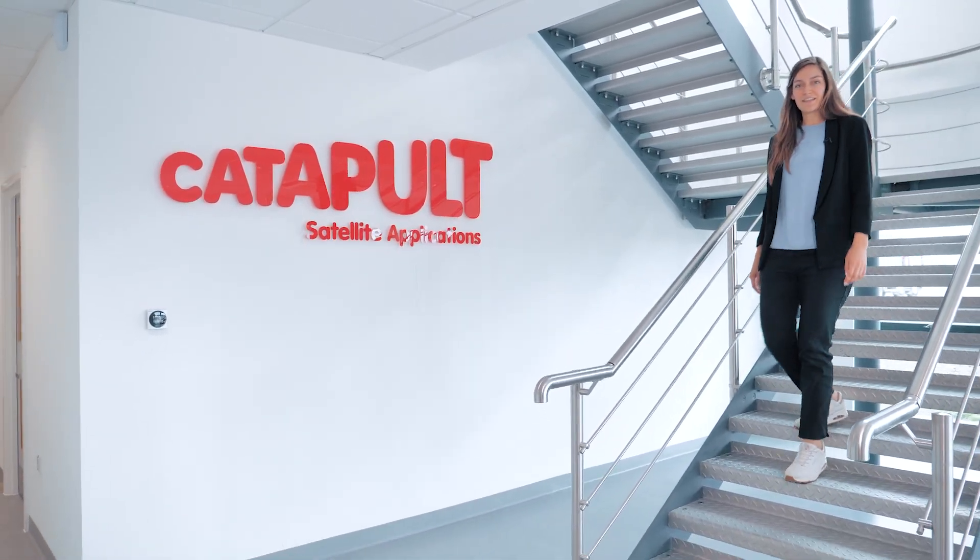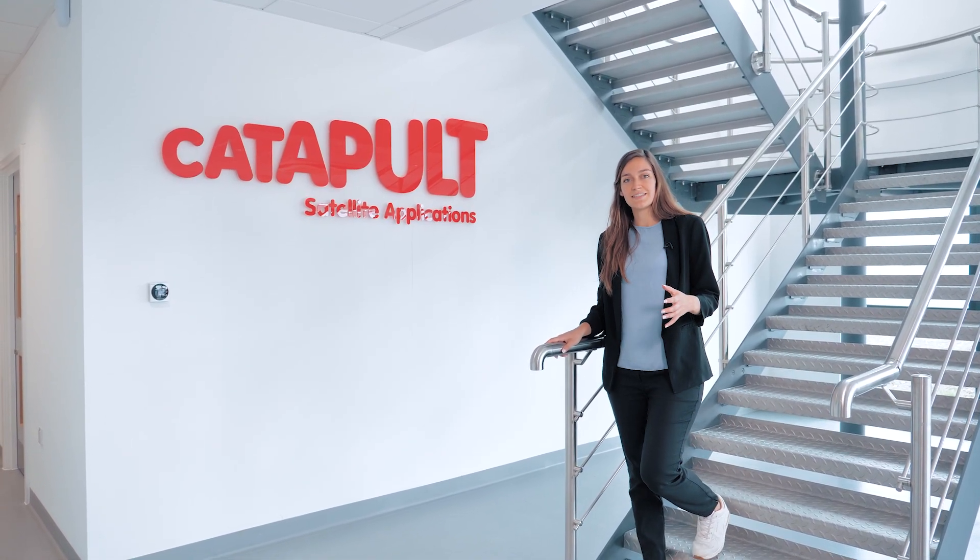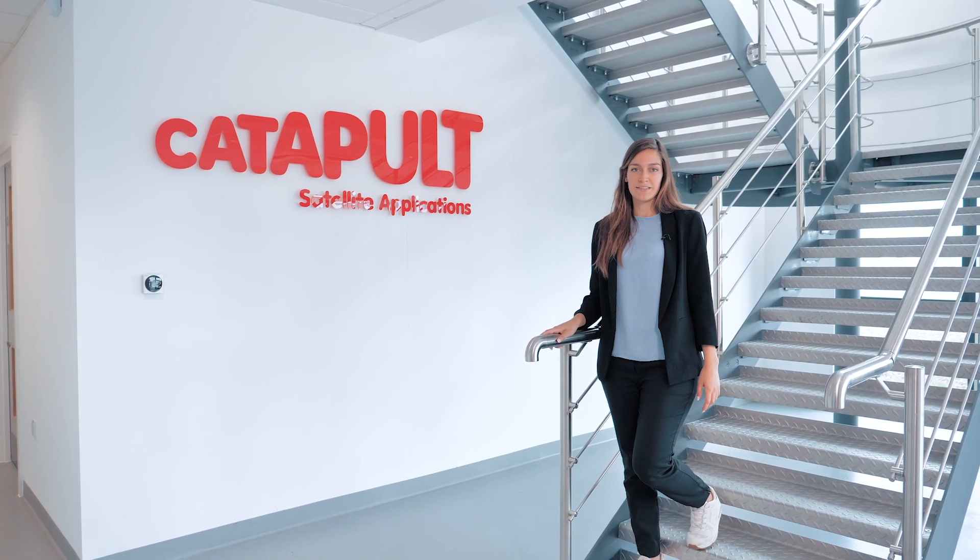Welcome to the new in-orbit servicing and manufacturing facilities here at Westcott. Today we're going to show you the facilities and tell you a little bit more about the capabilities that we have.